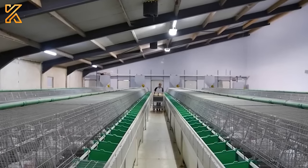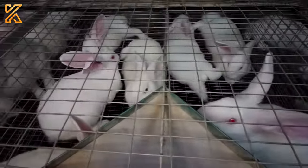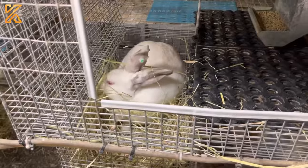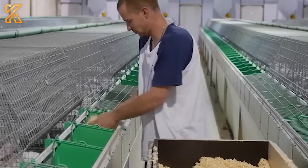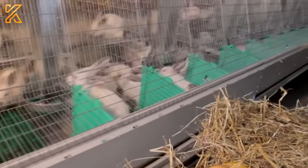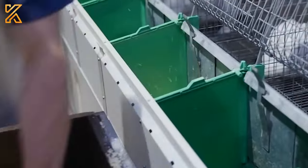Ensuring proper ventilation in the rabbit hutches and maintaining good hygiene practices are crucial to prevent the spread of diseases and ensure optimal growth. The farm owner also supplies clean and dry bedding materials such as straw or wood shavings to absorb moisture and create a comfortable resting area. First, they spread a layer of wood shavings to create a hiding place for the rabbit kids.